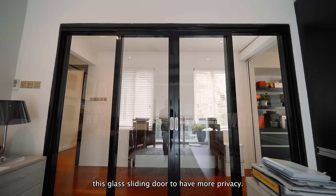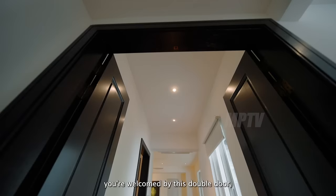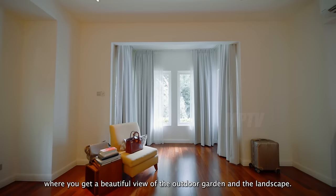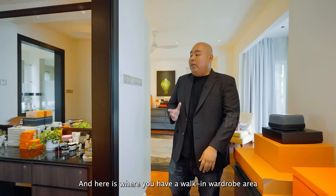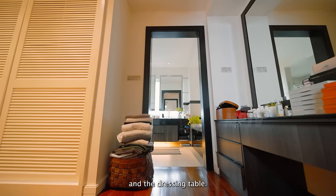The home office has a full-height glass wall that allows abundant natural light to boost energy and mood while working. A glass sliding door provides privacy for meetings and discussions. The master bedroom is entered through double doors into a spacious room with timeless, cozy design. There's a lounge area with a beautiful view of the outdoor garden and landscape, ample sunlight entering the room, a walk-in wardrobe for his and her, and a dressing table.